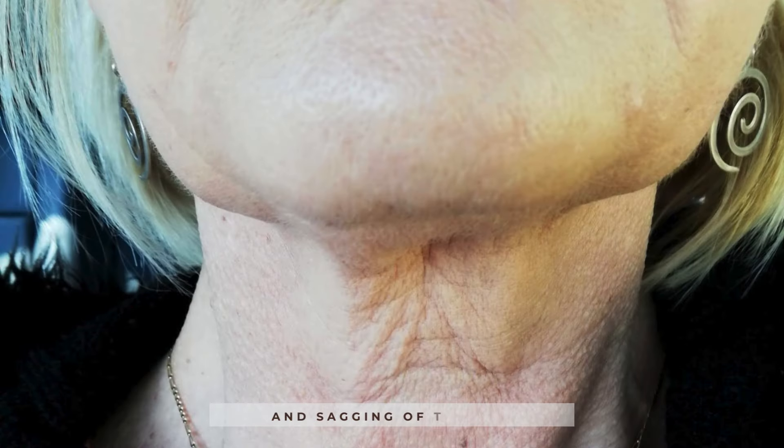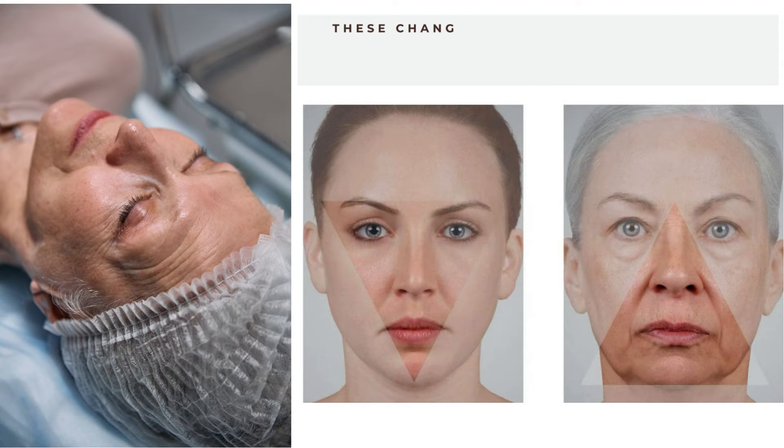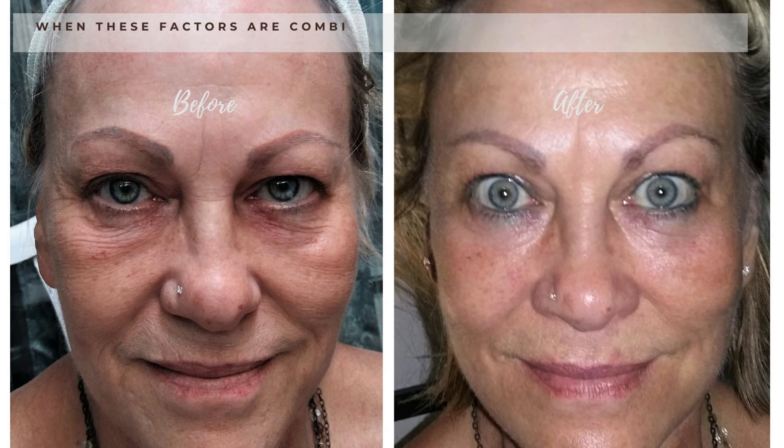Additionally, excess skin may appear on the upper and lower eyelids, and the upper lip area may elongate. These changes are due to gravitational effects on the soft tissues of the face, fundamentally altering its shape into a more rectangular form. When these factors are combined, the skin appears less youthful, less radiant, and more lined, wrinkled, and discolored.